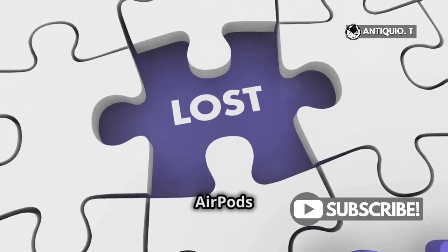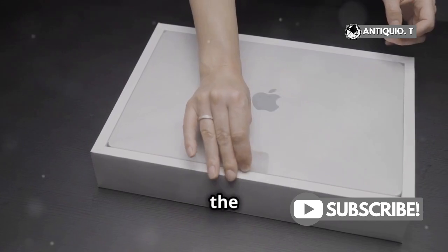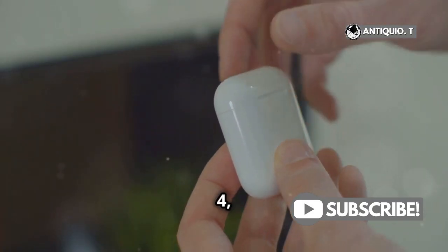This is why you need to know how to find your lost AirPods 4. No more frantic searching. Alright Apple lovers, here's the scoop. If you've lost your AirPods 4, don't stress.